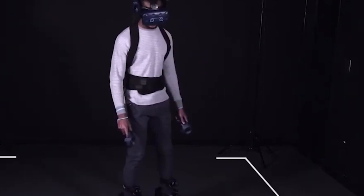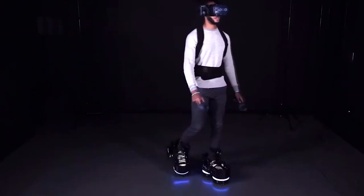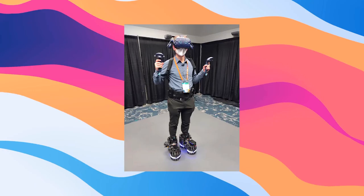This is the perfect device for training simulations to prepare workers' operations and maintenance routines for hazardous situations. It even supports stairs, ladders, and confined spaces. In conjunction with the VR headset, the user feels like they are truly partaking with their two feet.